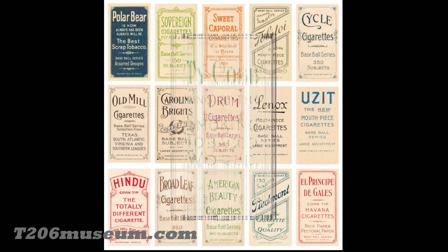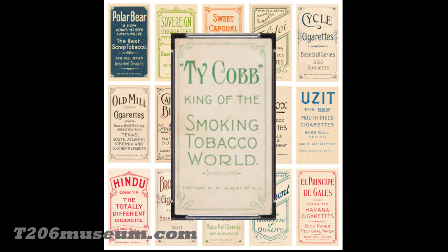The one we left out is the Ty Cobb back. About 20 years ago, collectors did not consider this Ty Cobb back as part of the T206 series. The reason being there were so little known Ty Cobb backs back then, and most of the cards that have Ty Cobb backs have a glossy finish on the front that is different from regular T206 cards.